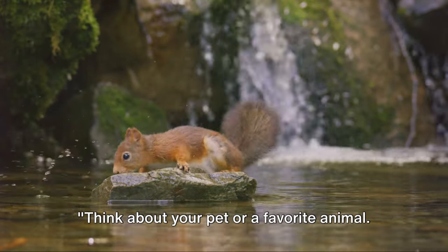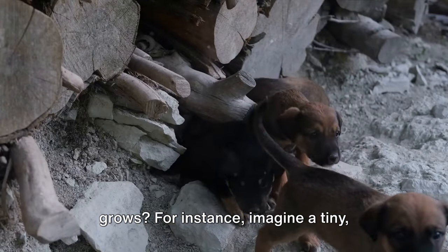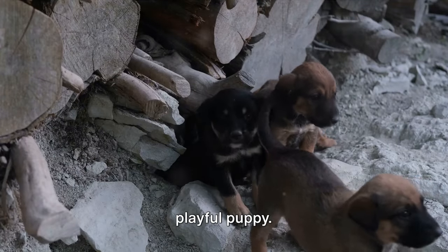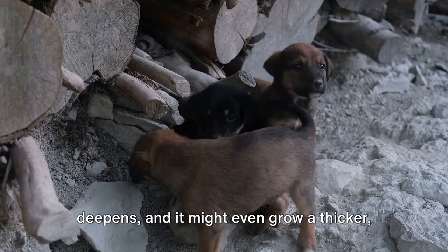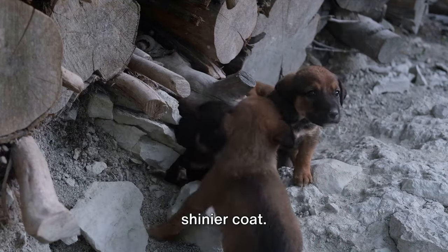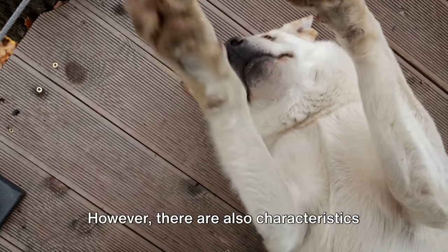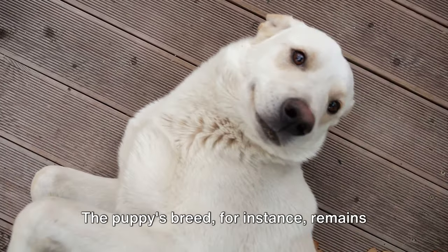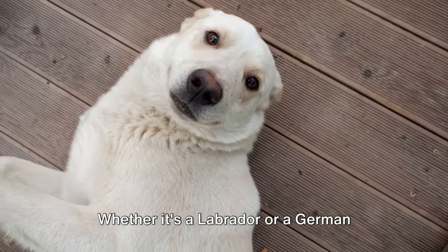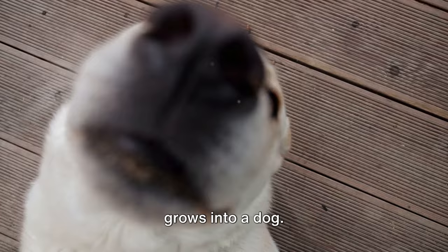Think about your pet or a favorite animal. Have you noticed how it changes as it grows? For instance, imagine a tiny playful puppy. As it grows, its size increases, its bark deepens, and it might even grow a thicker, shinier coat. These are the changes that take place as an animal grows. However, there are also characteristics that remain constant. The puppy's breed, for instance, remains the same. Whether it's a Labrador or a German Shepherd, it won't change as the puppy grows into a dog.